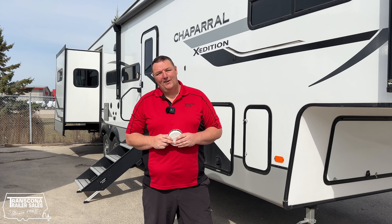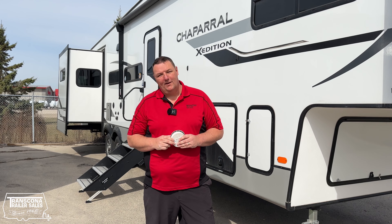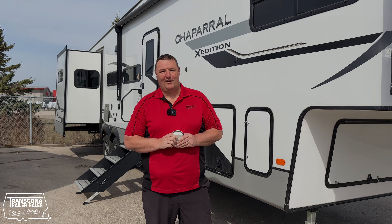And those are the top five reasons you should buy a Coachman Chaparral fifth wheel — a 60-year legacy company. Come on down and let's have a look at them.